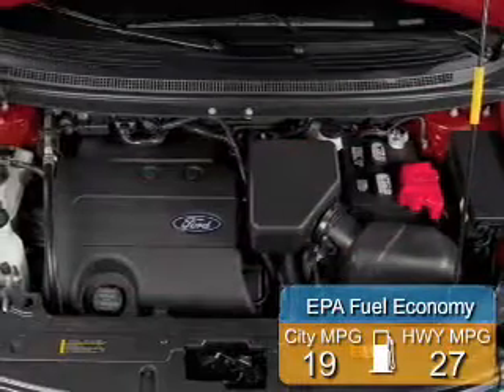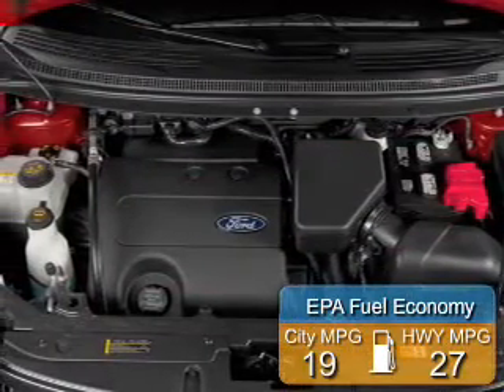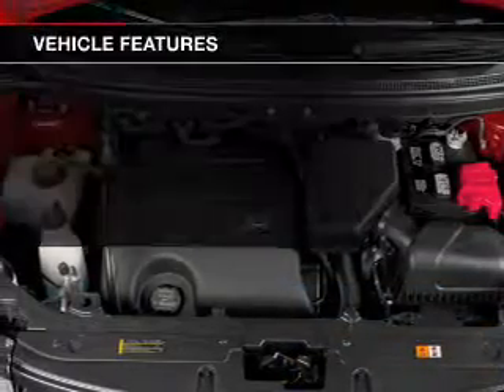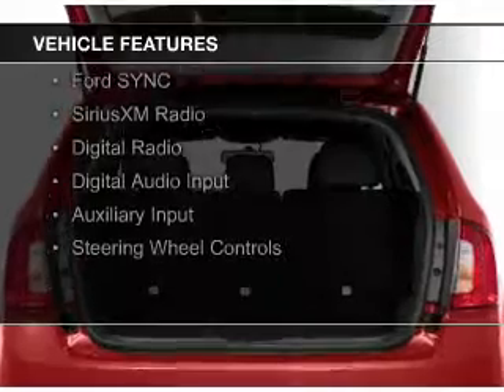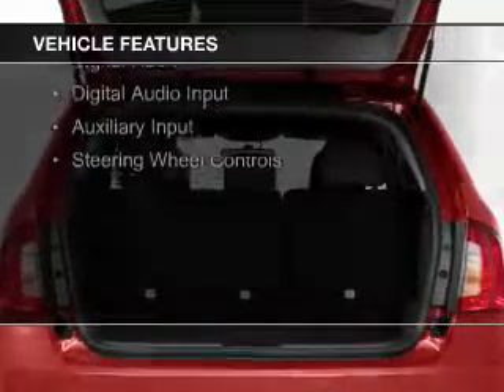Great fuel efficiency saves you money by requiring fewer trips to the gas station. The features include internet connectivity, leather seats, heated seats, Bluetooth connectivity, and Ford Sync voice activation.